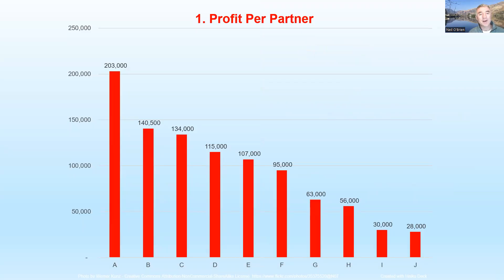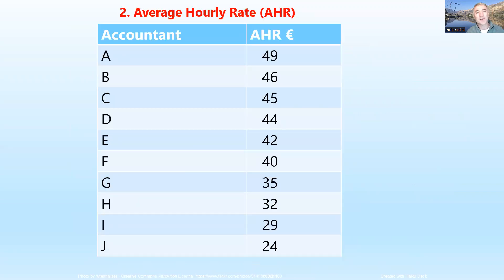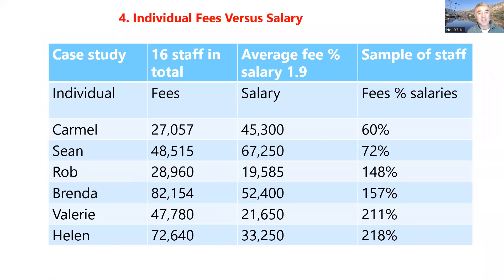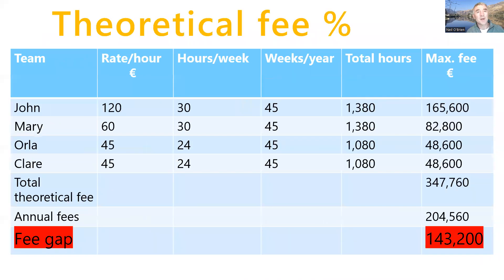Here's a quick recap: profit per partner — all different figures, a huge range. Average hourly rate — ditto. For salaries, the fees-to-salary ratio — some individual staff are not even covering their own salary. And now, theoretical fees.